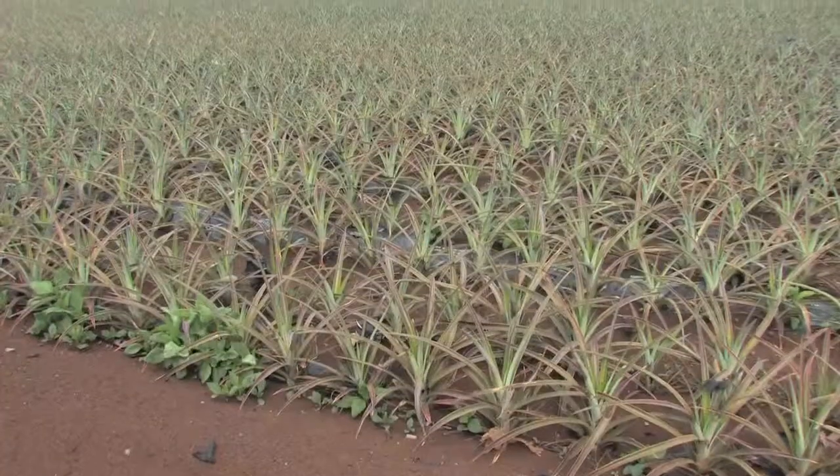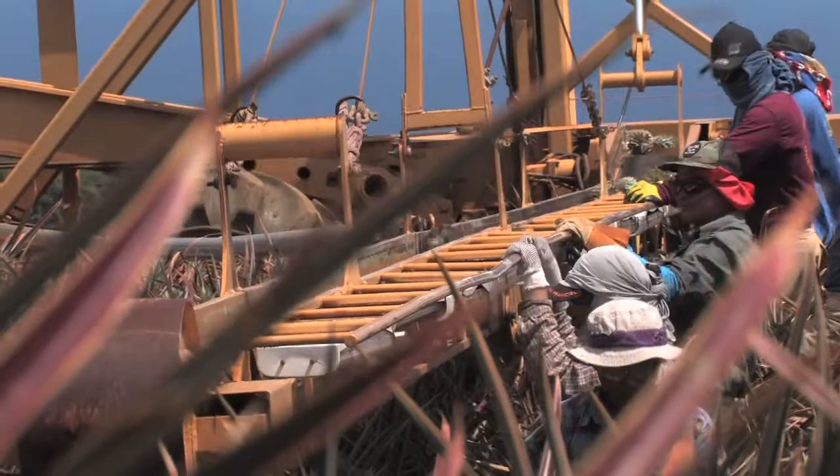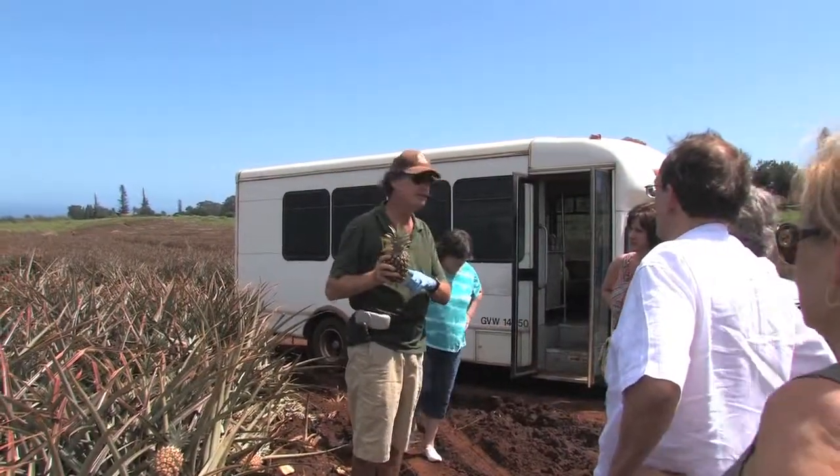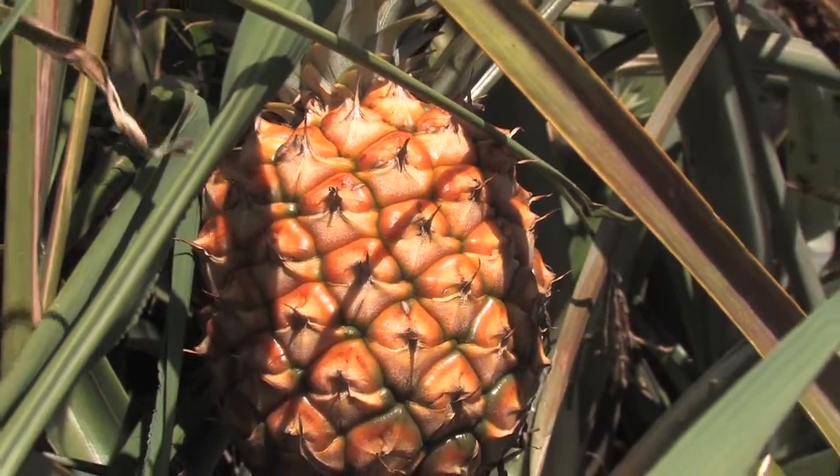We show the folks pineapple that were just planted in the last couple of days, and pineapple that are being harvested today. We get out and explain everything about the growing cycle, where the pineapple came from, how it got here.